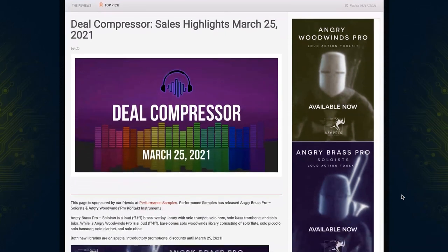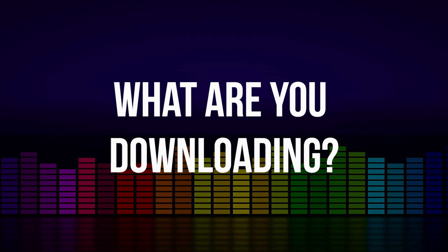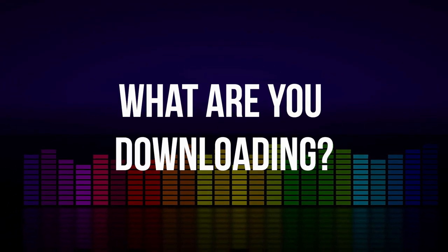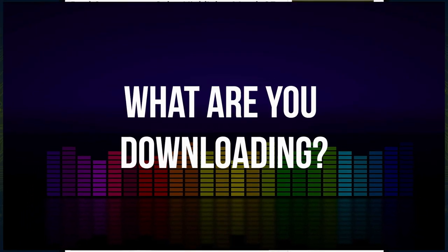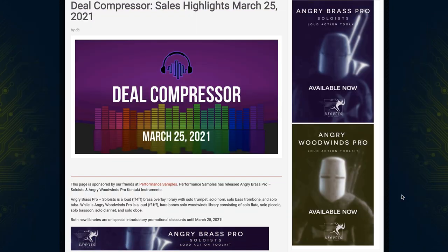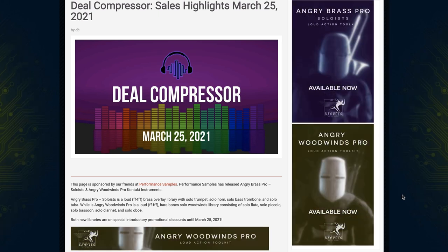That's going to wrap it up for this week's Deal Compressor. I'd love to get a little comment from you below — tell me what you're interested in, which of these deals you might be taking advantage of, or new instruments that you're excited about. I truly appreciate you spending time with me here today. Thank you so much. Give me a like, and have a great weekend.